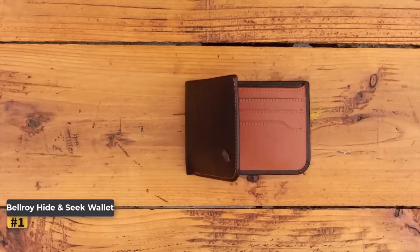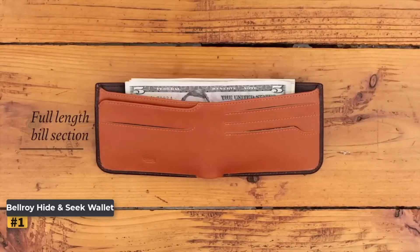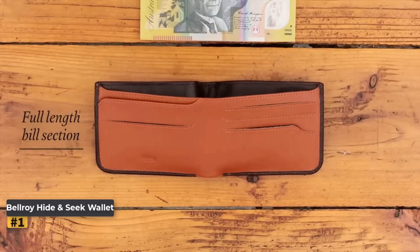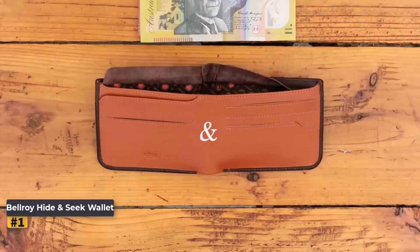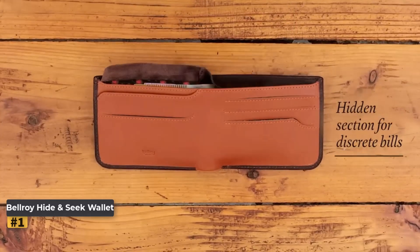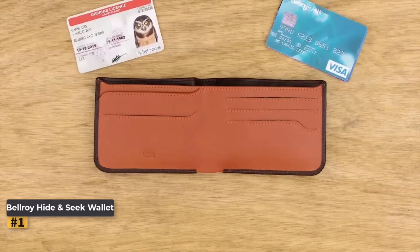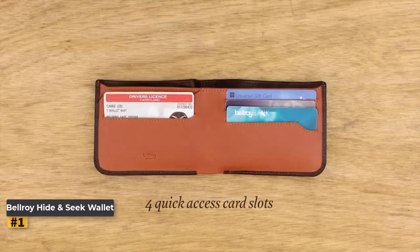Number 1: Bellroy Hide and Seek Wallet. If you're in the market for a sleek and functional wallet, the Bellroy Hide and Seek Wallet is worth considering. Known for its minimalist yet practical design, this wallet combines style, durability, and security, making it a top choice for those looking to upgrade their everyday carry.